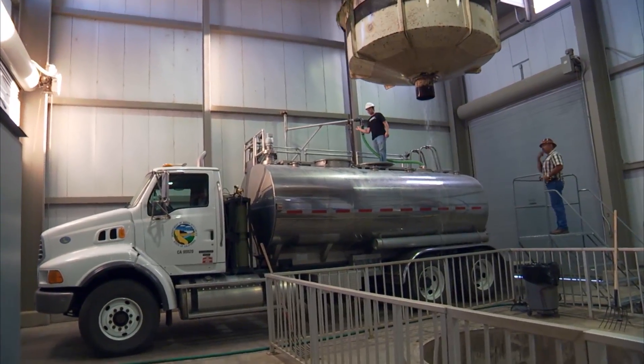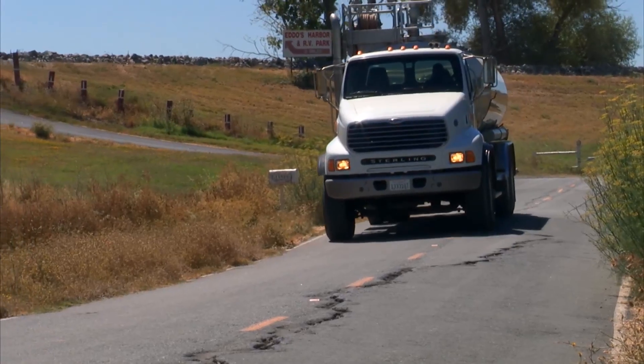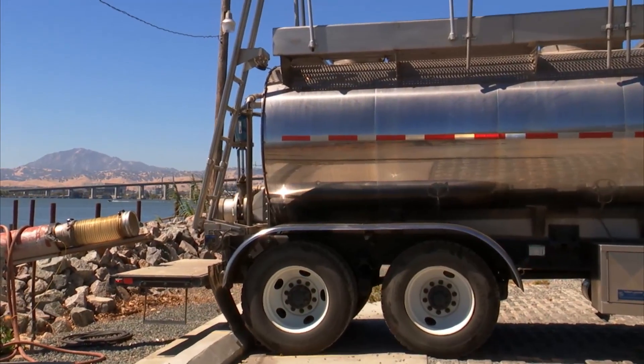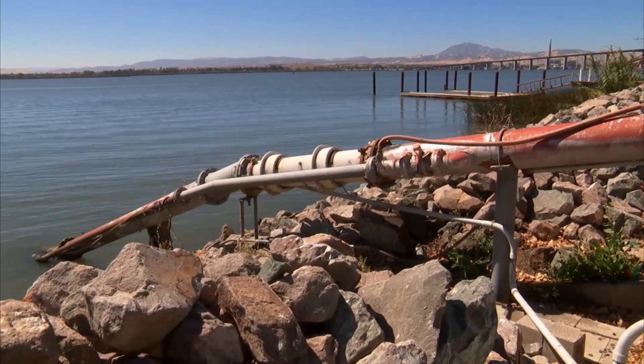The fish are loaded every 12 hours into an oxygenated tanker truck for the trip back to the Delta, where they are released at locations away from the influence of the pumps in either the Sacramento River or the San Joaquin River.